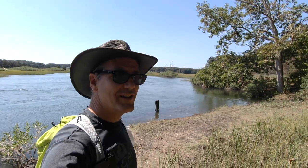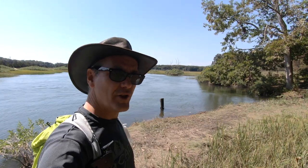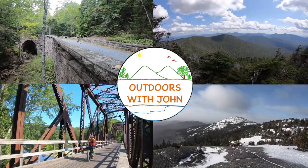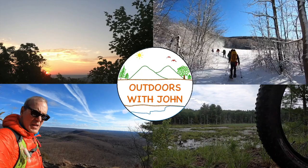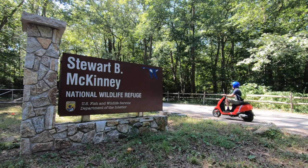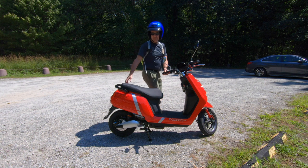Good afternoon and welcome to Outdoors with John. Today we're at the Stuart B. McKinney National Wildlife Refuge, the first National Wildlife Refuge set up in the state of Connecticut. Stuart B. McKinney National Wildlife Refuge is only six miles from our campsite at Hammanasset Beach State Park, a perfect ride for me on our new electric scooter.